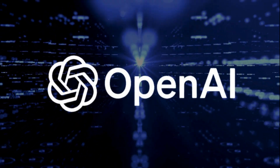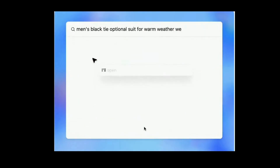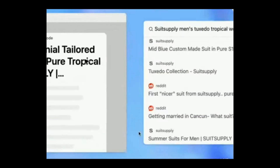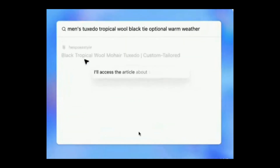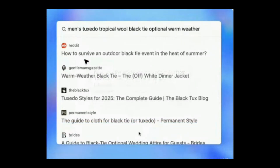The difference? OpenAI actually has the scale and infrastructure to deliver. In the launch demo, Agent planned an entire wedding — real tasks. It looked up hotels, suits, and gifts, adjusted for weather, respected the dress code, and even responded to a last-minute request for black shoes size 9.5.